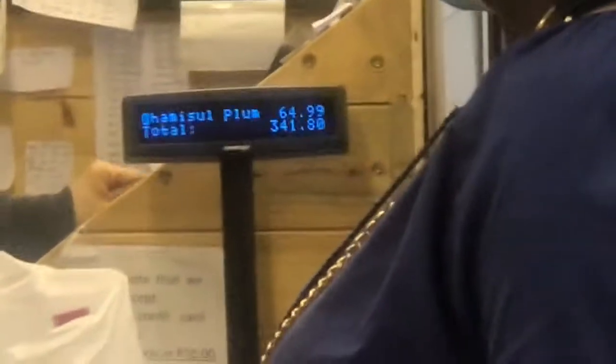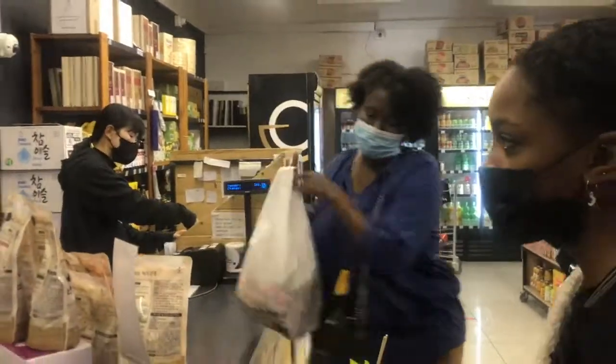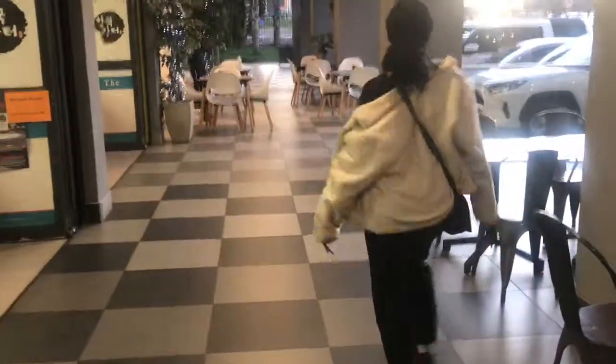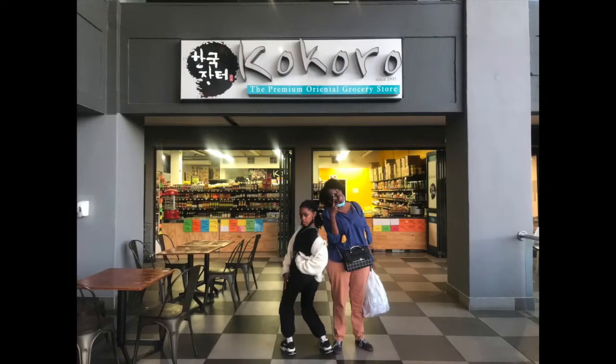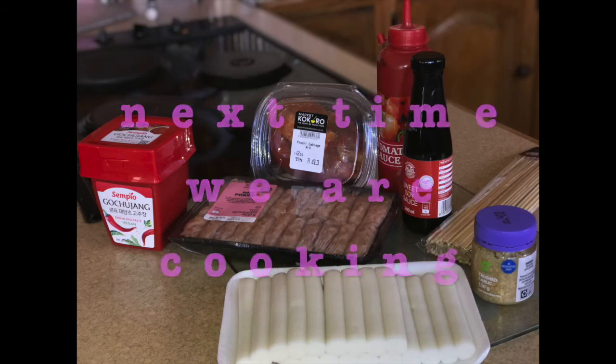Shopping at Mako Kokoro is always a pleasure. The staff is very helpful — you can come to them with pictures and recipes and they'll help you collect all the ingredients you need. They also sell cooked food, but when we went it was a bit late and they had packed up already. If you're in the Rivonia area, visit them during the day to grab some authentic Korean food. Thank you for watching our video. Next time we'll be cooking some Sotok Sotok — see you then!